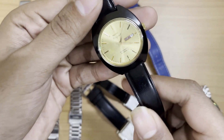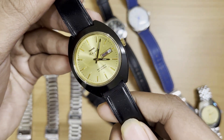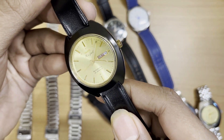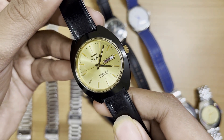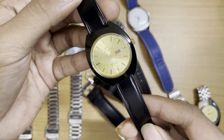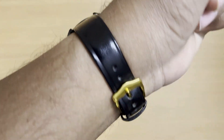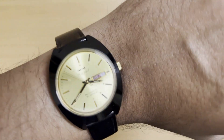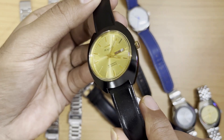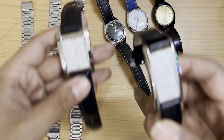Next is the HMT Kajal, which I unboxed on the channel recently — though it wasn't a recent acquisition, I just got around to uploading the video. This is my first and only automatic HMT so far. It has the automatic 2112 movement, a stunning gold sunburst dial with a day-date complication, and a black cushion case. The Kajal is a discontinued model. I sourced it through a community member from the official HMT store in Bangalore — you could check with the Bangalore store if you're looking for one.